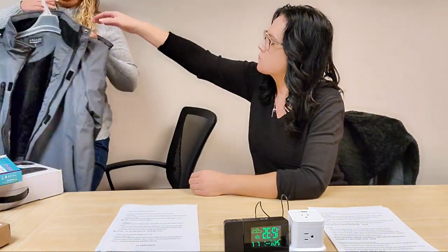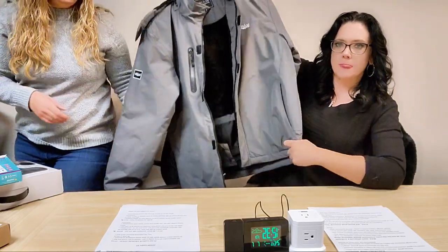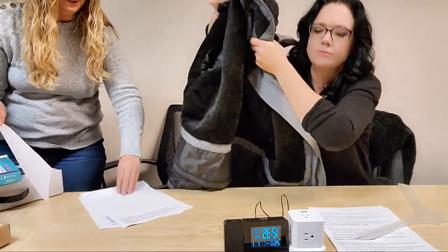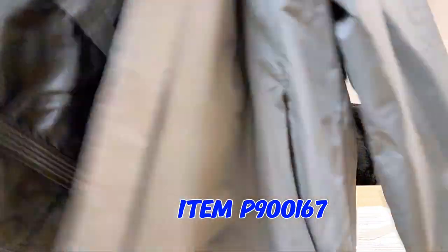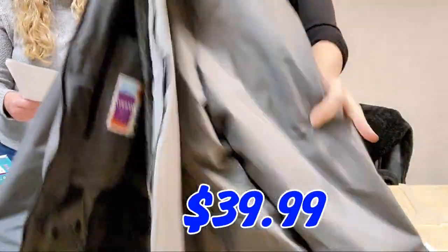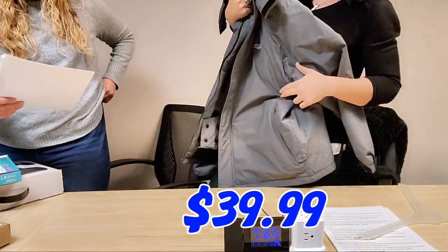We have a few other winter items. This is a really nice men's faux fur lined parka, item P900167, going for $39.99. It comes in gray, has that fur lining, is full zip, has a detachable hood, and comes in sizes medium to two extra large.